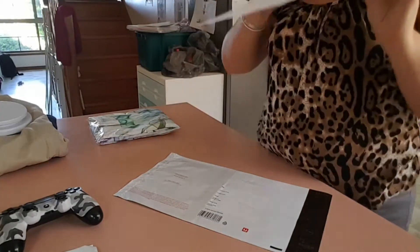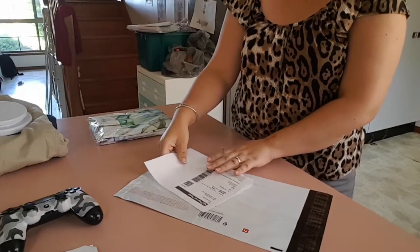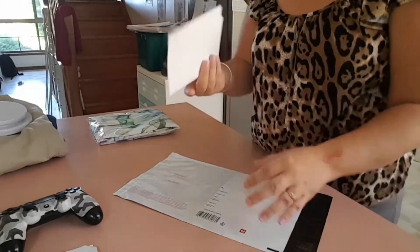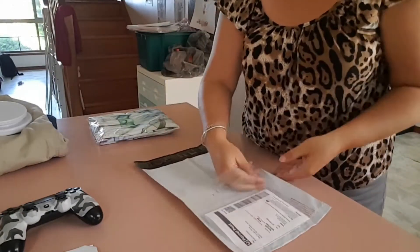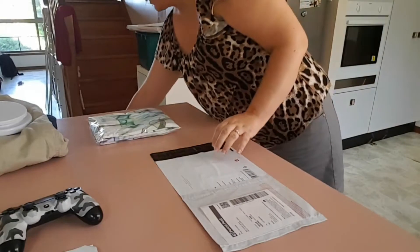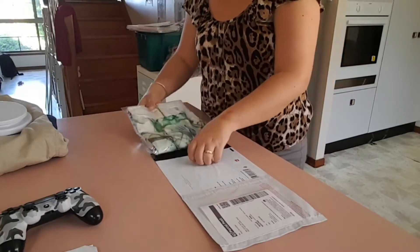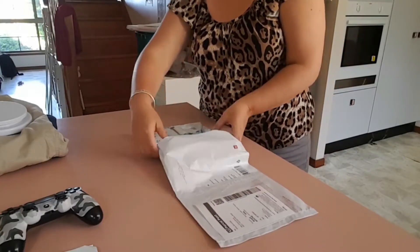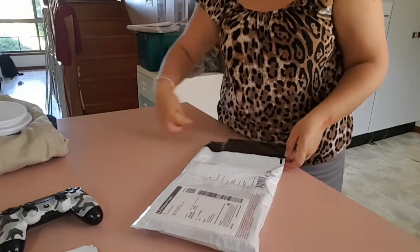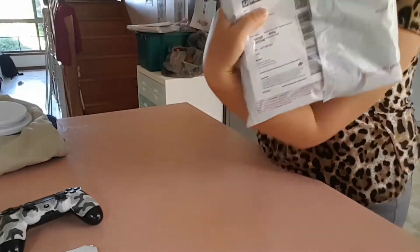I just print the label on A4 and fold it, because I haven't set my computer up to print the right size. I stick it in the label window on the bag, rip off the sticker, stick it down, pop the item in, making sure the address is facing away from the opening of the bag, then slide it in and seal it. Finished.